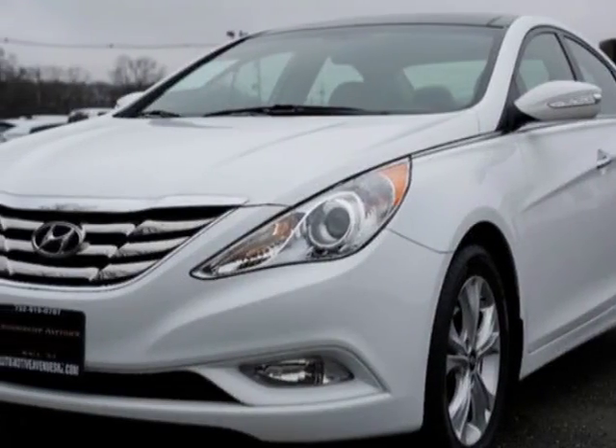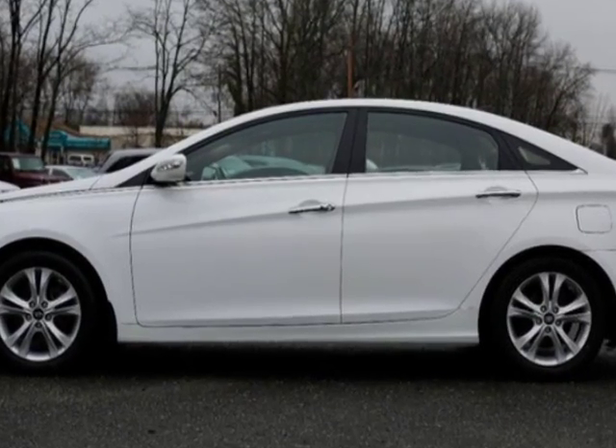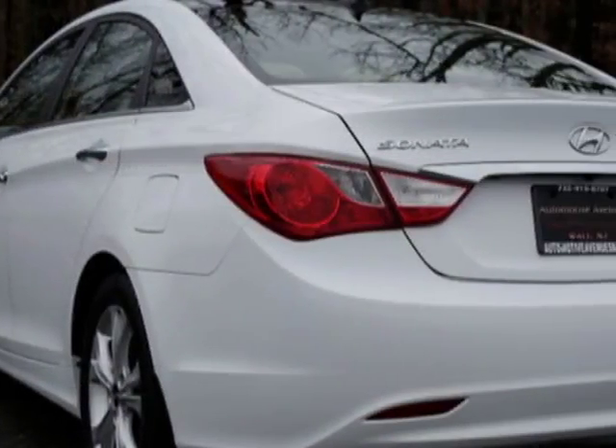Take a look at this 2013 Hyundai Sonata. Carfax has certified this Sonata as having one owner. This Sonata has just under 36,500 miles.